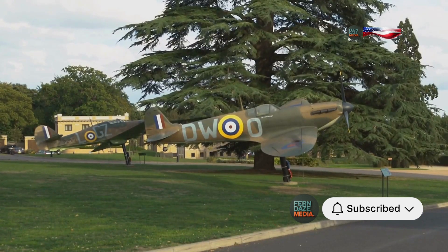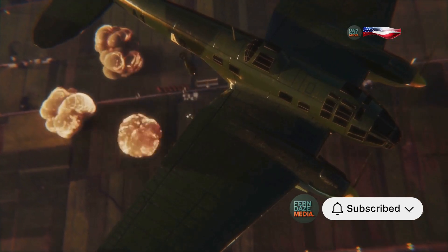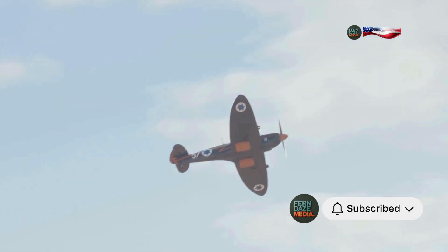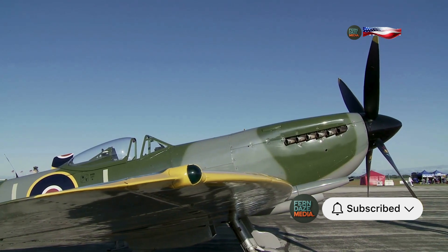Picture this. It's 1940. The Battle of Britain is raging. German bombers fill the skies, threatening to crush Britain's defences. But hope arrives, soaring upwards on elliptical wings — the Supermarine Spitfire. This agile fighter plane, a symbol of British resilience, became a legend.